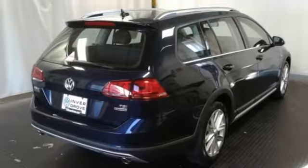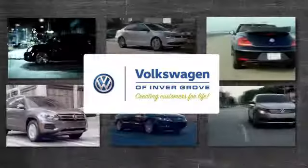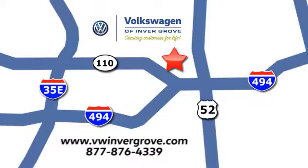Rugged and ready for a detour, test drive this talented wagon today. Volkswagen of Invergrove — creating customers for life. We are conveniently located at 1325 50th Street East in Invergrove Heights, Minnesota, near Highway 494 and Roberts Street, across from Best Buy.